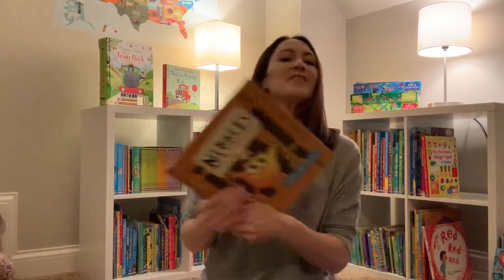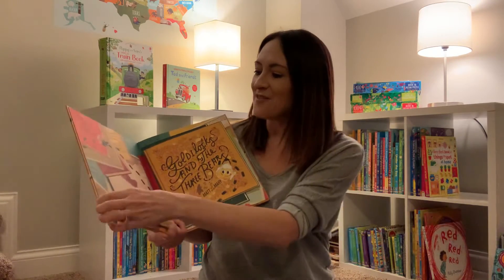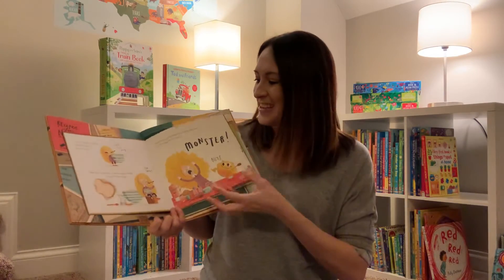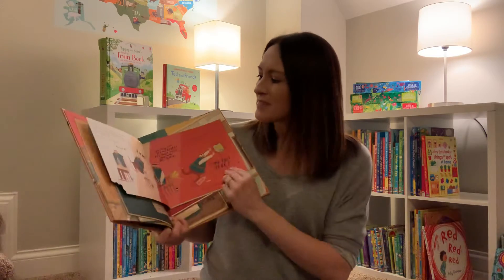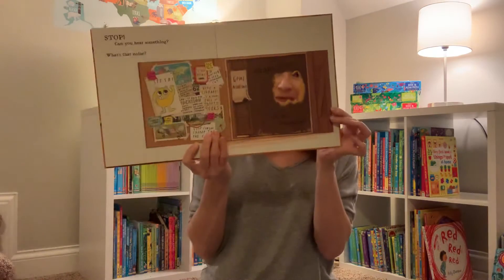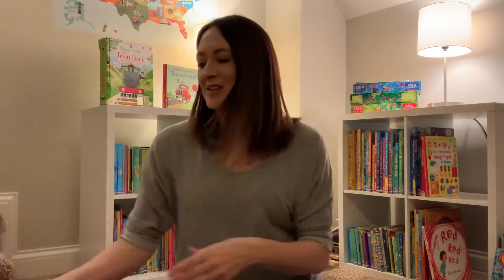Nibbles is one we've always loved. The kids pick it out usually once a week to read it. This little guy gets out of his cage and then goes into other books and starts chewing them up literally — wrecking Goldilocks and the Three Bears, Little Red Riding Hood, and Jack and the Beanstalk. At the end you capture him but oh no, he gets away. You can actually buy Little Nibbles as a stuffed animal, and with this one you can also buy the little mouse, which is a fun added bonus.